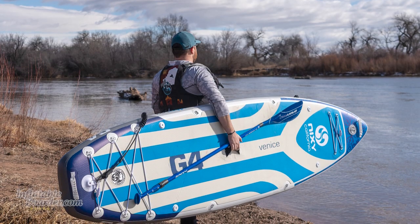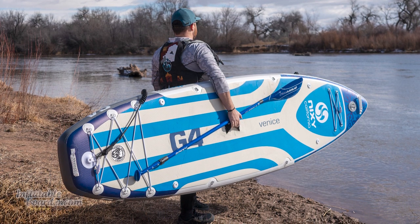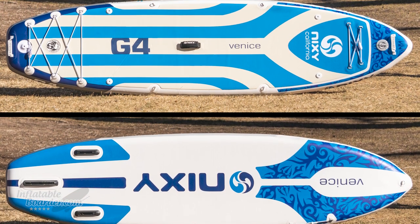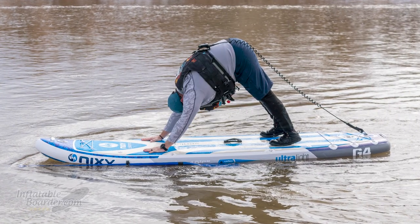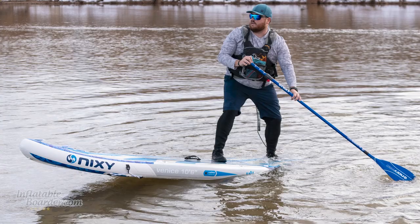If you're looking for a lightweight board that offers great stability, you're going to want to look at the Nixie Venice G4. This lightweight board is super rigid, 33 inches wide, and has a full-length deck pad. That gives you more stability than a 32-inch board and allows you to use the entire length of the board for SUP yoga, stretching out, bringing a passenger, or fishing.